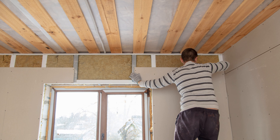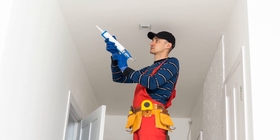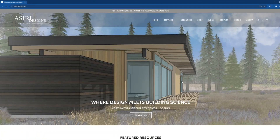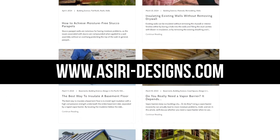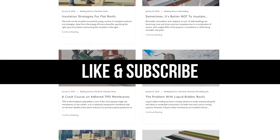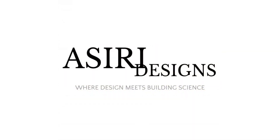I hope this clears up why I don't recommend using drywall as the primary air barrier. It's risky, and we have better options in this day and age — just because it's possible doesn't mean you should do it. For more information on air barriers and building science, head over to asiri-designs.com, where we have over 150 free building science articles. Make sure to give this video a like and subscribe for more weekly building science content.